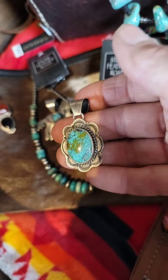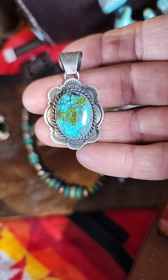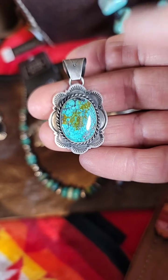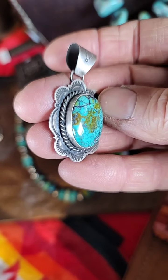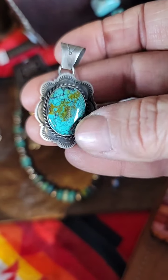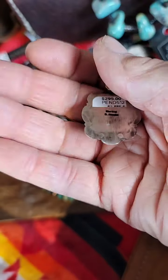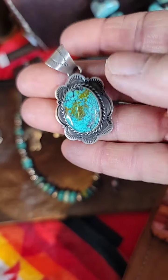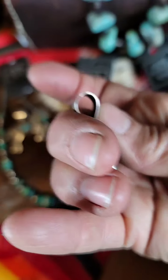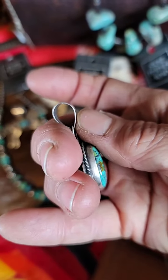Here is another smaller scale pendant with a nice matrix. All hand done, hand developed, hand stamped — the rope is all hand done, hand bezeled. It's a Native American piece that is signed, with a gorgeous color stone, and has a decent size bail, probably around a six millimeter bail.